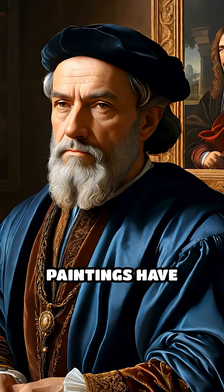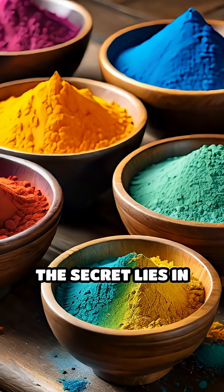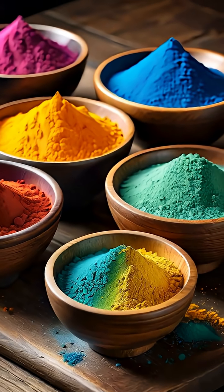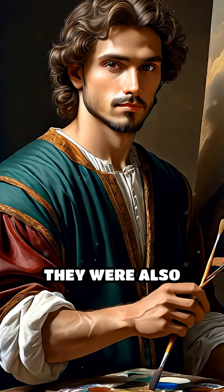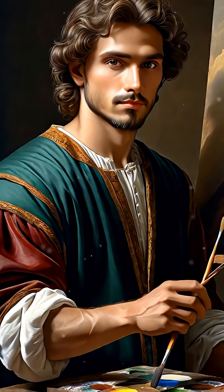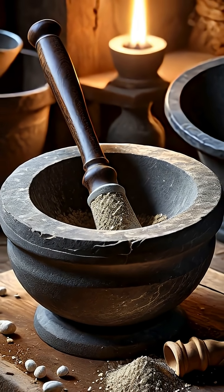Have you ever wondered how Renaissance paintings have kept their dazzling hues for centuries? The secret lies in the chemistry of their pigments. Artists of the era were not just skilled with brushes — they were also adept experimenters, transforming minerals and metals into vivid colors through complex processes.